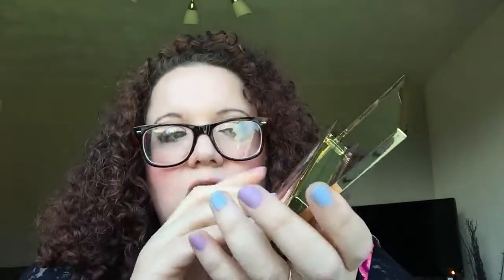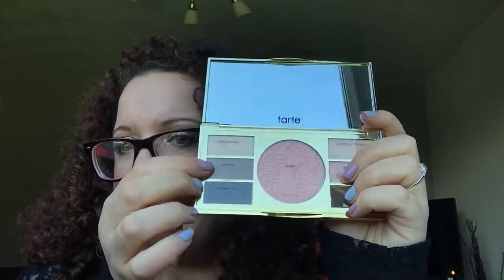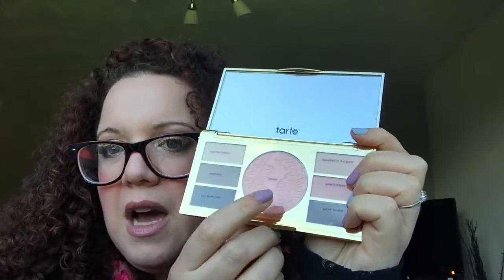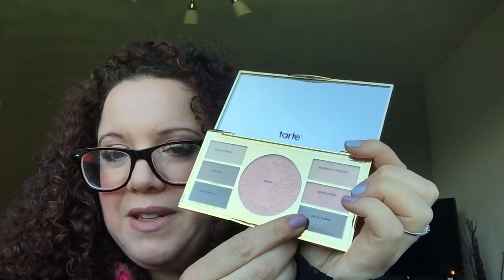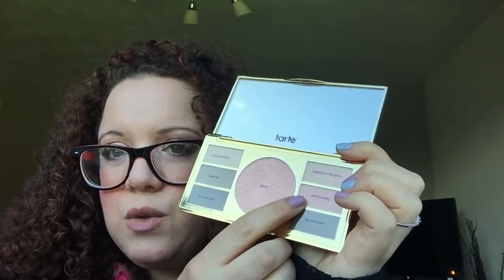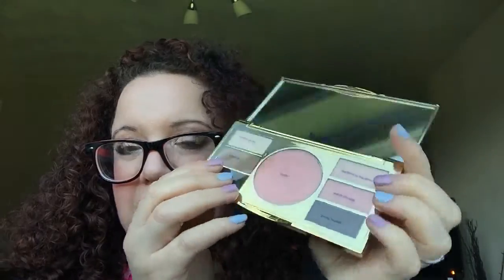This fits very nicely in there. The colours are: that one's called Summer Breeze, this one is called Sweet Pea, the bottom one is called Ice Cream Cone, the blush is called Glisten, this is called Picnic Basket at the bottom, the next one is called Peach Poppy, and the top one is called Barefoot in the Grass which I really, really like.